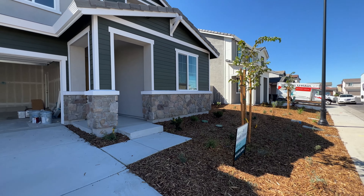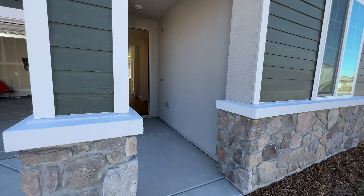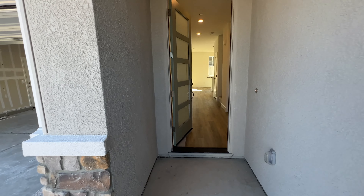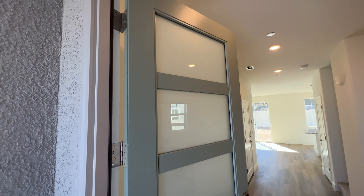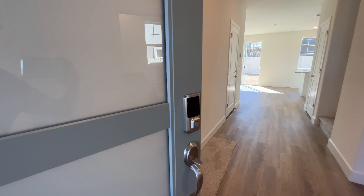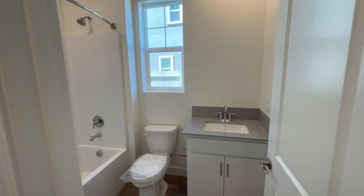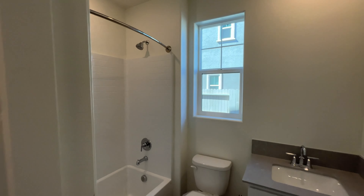Okay, here we are at the Rubio, lot 29. This home is available — or pretty soon going to be available. It is a 2,037 square foot home, four bedroom, three bath. Here's the entrance — loving this door right here with a touchpad.